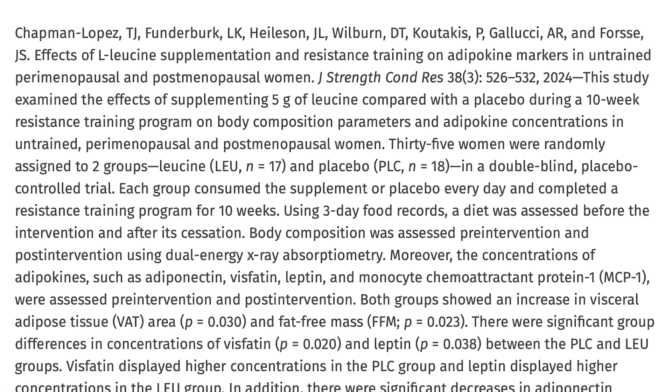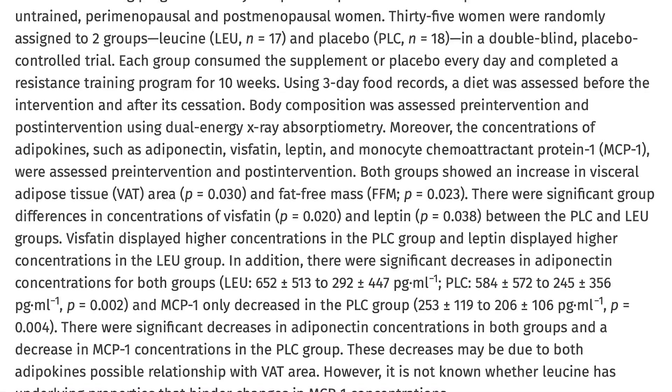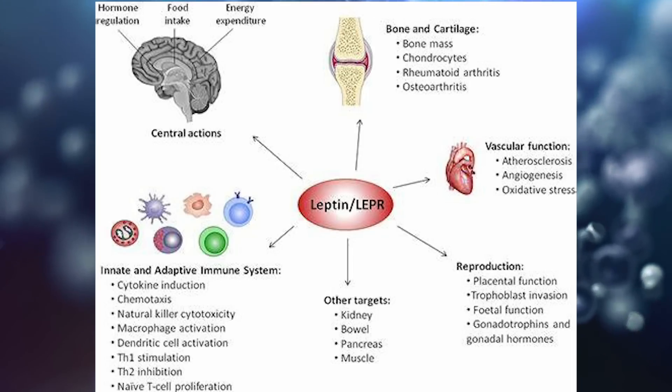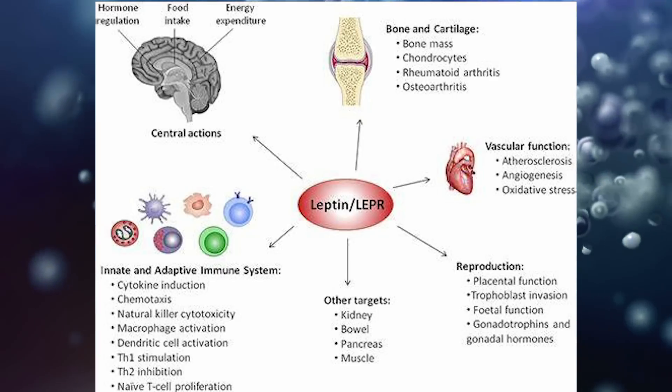Ultimately, what they found is that visceral fat increased in both groups — probably because they were eating too much, who knows. There were also no real changes in fat-free mass. There was an increase in leptin in the leucine group. So ultimately, there were no changes in lean body mass — leucine supplementation, i.e. branched-chain amino acids, didn't really do anything for lean body mass.